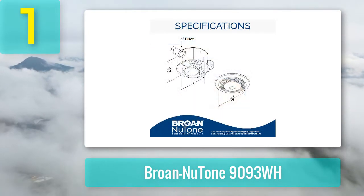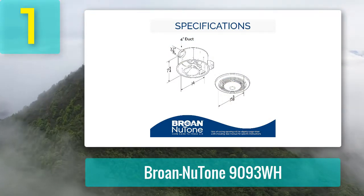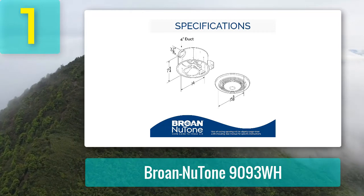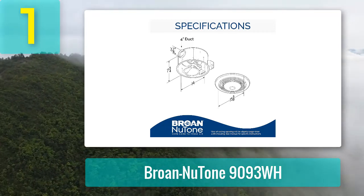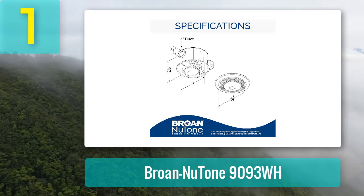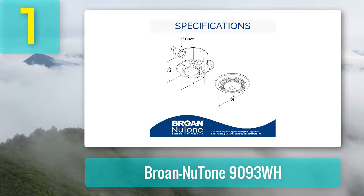This combo unit features four functional settings accessible via the wall-mounted switch. It also comes with an electrified steel housing unit which is 13 and 1/4 inches wide and 7.5 inches high. It requires 120 volts and 17 watts, and comes with an overall weight of 17 pounds.